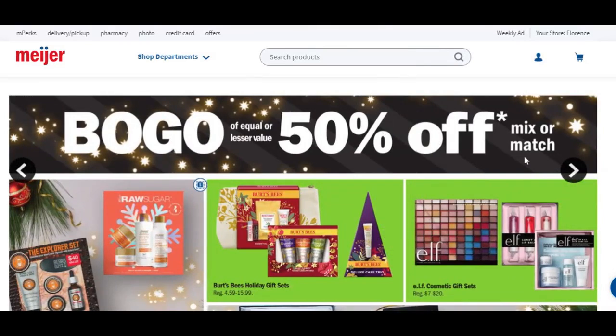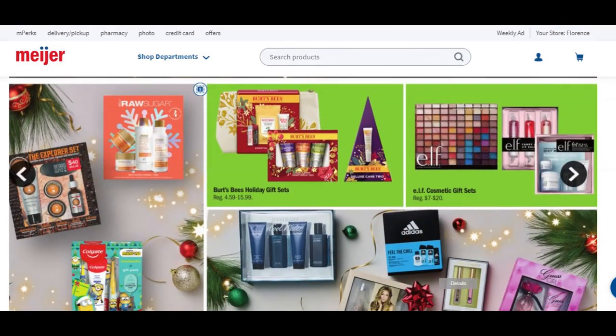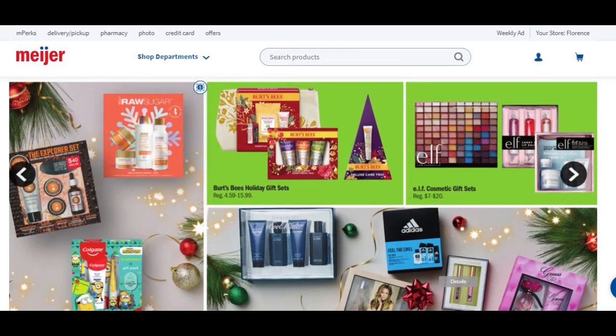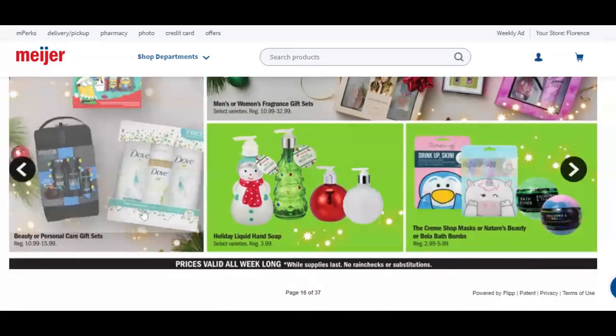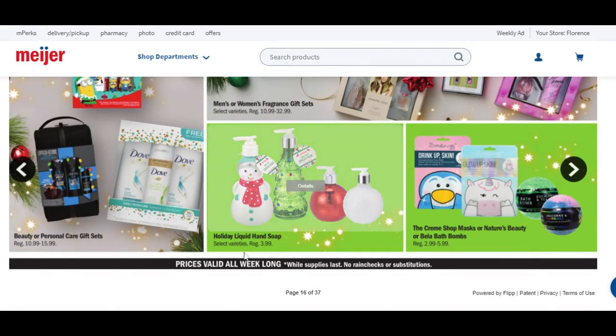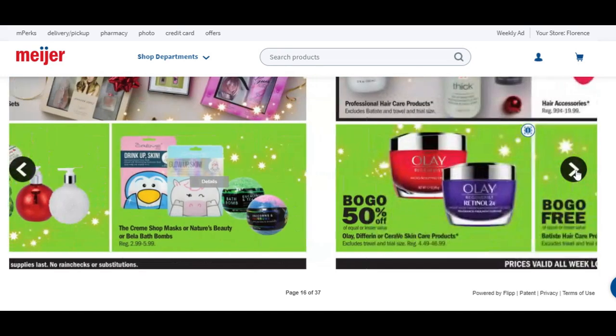Buy one, get one 50% off. We're out of the toys — we're looking at gift sets now. You've got ELF gift sets, Burt's Bees gift sets, men's or women's fragrance gift sets, beauty or personal care gift sets, holiday liquid hand soaps regularly priced $3.99, and then cream shop masks, Nature's Beauties, or Bella bath bombs — buy one, get one 50% off.